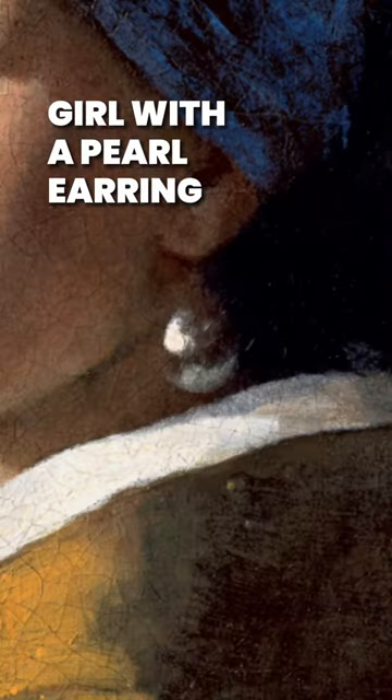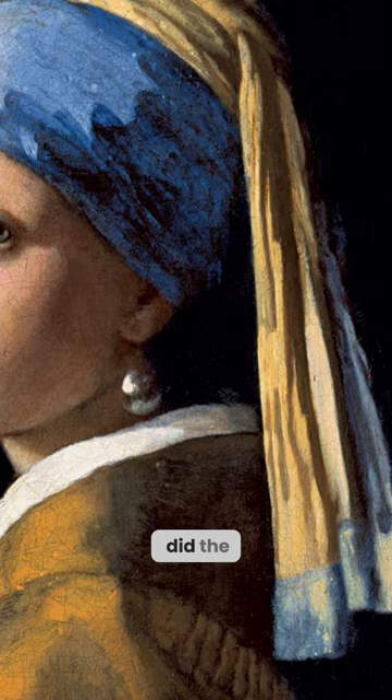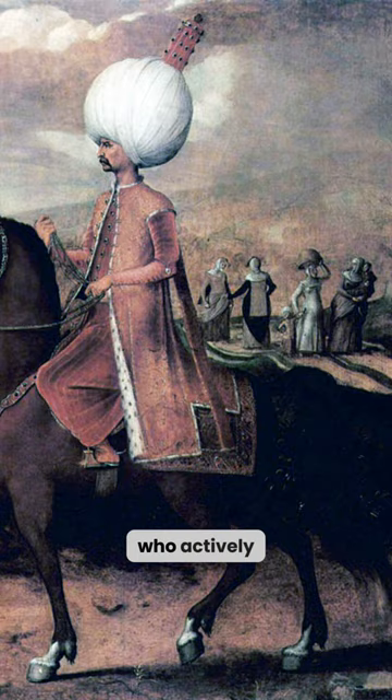Girl with a Pearl Earring — who is she? The painting shows a girl with a turban on her head. But where did the oriental headdress come from in Europe at that time? All thanks to Sultan Suleyman, who actively conquered Europe in the 16th century.